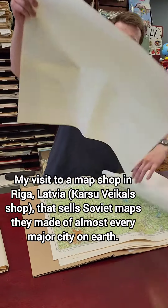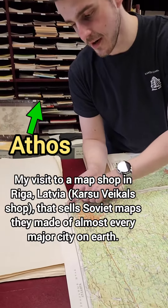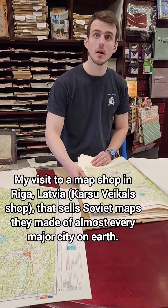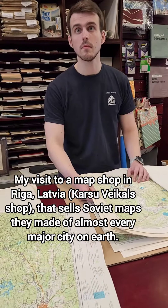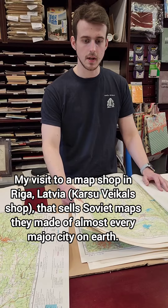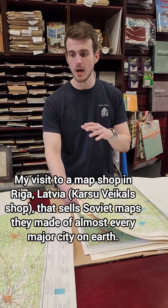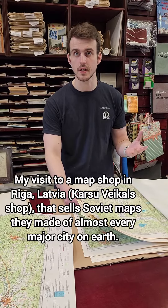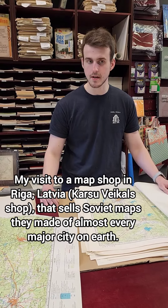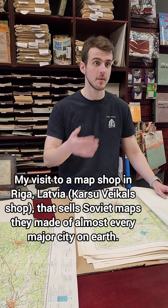Soviet military map of Atlanta, printing year 1983. With the U.S. maps, they showed everything. They only redacted items from the Soviet maps. They only held back information from the maps that depicted Soviet territory, but on the maps that depict basically the Western-controlled territories, everything shows up.